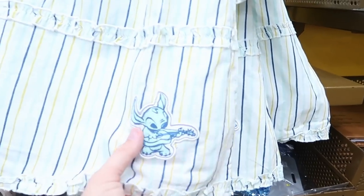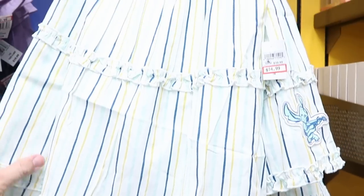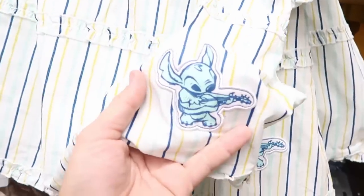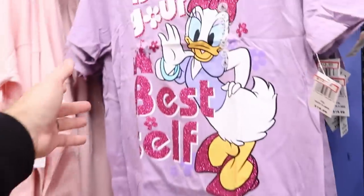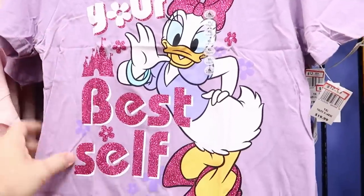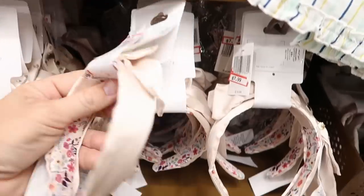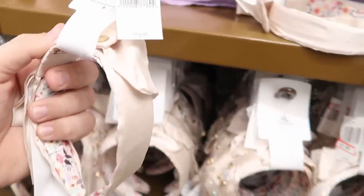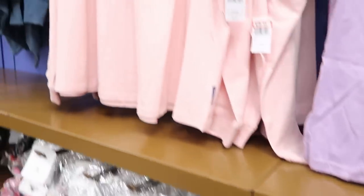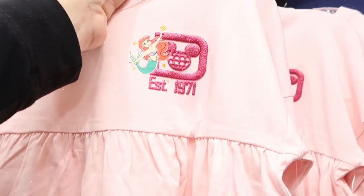On the back wall there's an adorable kids' Stitch dress with Stitch playing guitar — $14.99 marked down from $40. There's a cute Daisy Duck shirt that says 'Be Your Best Self' in sparkly writing at $12.99 from $20, plus a pack of headbands at $7.99 from $20. And look at this spirit jersey with Ariel — 'Established 1971' — at $25.99 from $50, with a bunch of Disney princesses on the back.